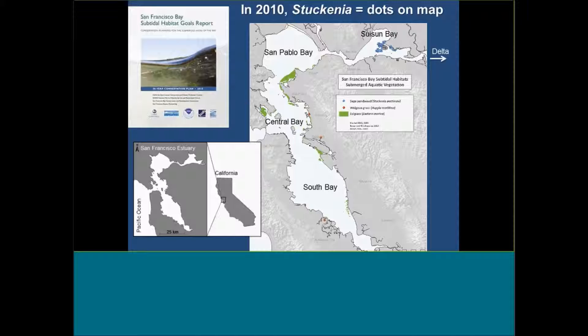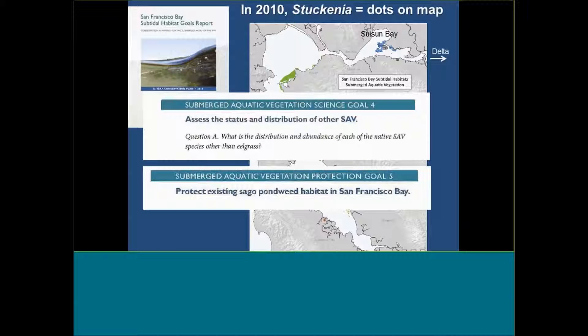Unfortunately, we had so little information on the Stukenia beds up here in Sassoon Bay — the pondweeds — that we knew there were some locations, but they were just dots we could put on a map. That was about all we knew, in contrast to really well-mapped submerged vegetation beds throughout the lower portion of the estuary for eelgrass. All that could be said at that point was to assess the status and distribution of other SAV besides eelgrass and to protect existing pondweed habitat, knowing it's considered essential fish habitat by NOAA, typically good habitat where invertebrates would be present as fish food. But that's about all we could come up with, not really knowing where the plants were, what they were doing, or what their services were.